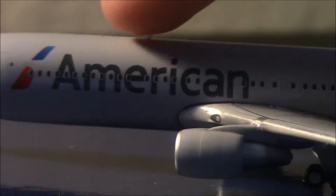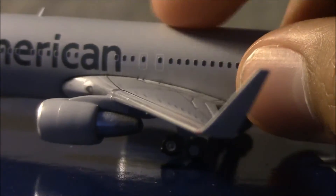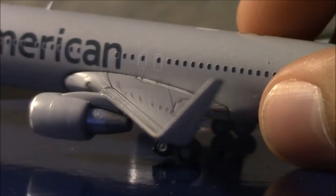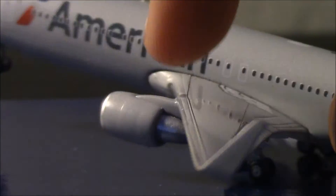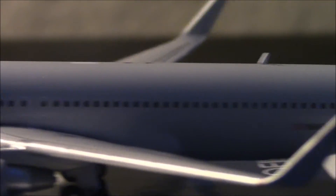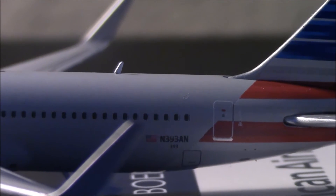We have the antenna, beacon, and anti-collision light. The massive winglets are absolutely amazing — this is one of my favorite parts about the model. This model is going to be very rare, so I'm very glad I got to pick one up. We have the overwing exits, egress arrows, and the registration which is November 393 Alpha November — so 393 is the fleet number.